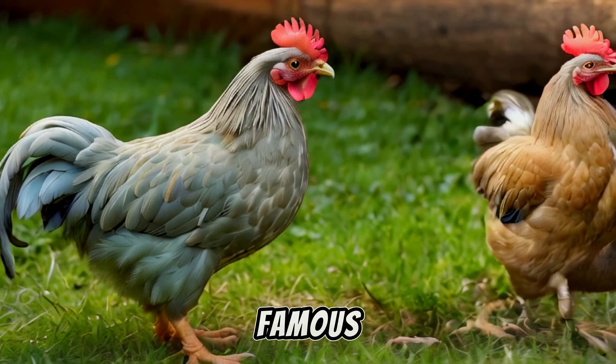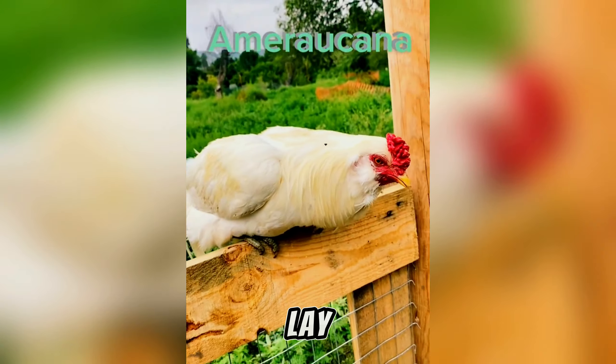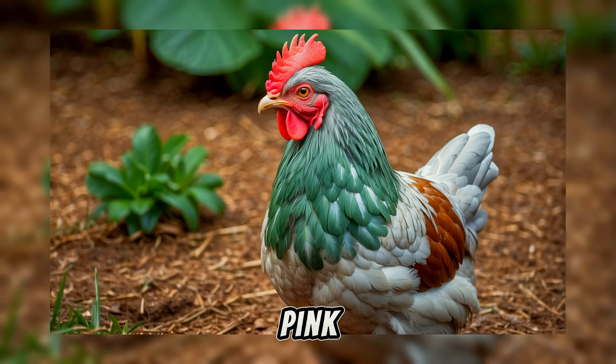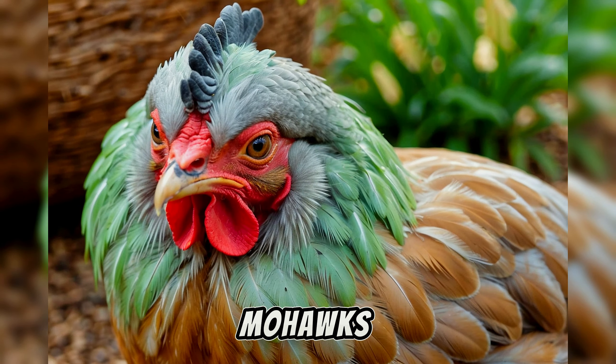The Araucana chicken is famous for laying coloured eggs. Unlike most chickens that lay brown or white eggs, Araucanas can lay eggs in shades of blue, green, and even pink. They also have these cool ear tufts that kind of look like little mohawks.